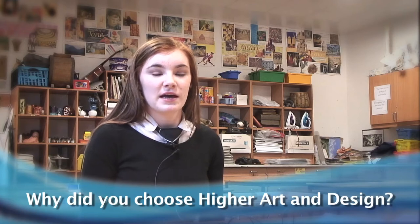I chose Higher Art and Design because I really enjoyed the Nat 5 course and I wanted to keep my options open when going into fifth year. I'm wanting to go to uni to study animation and then make that into a career.